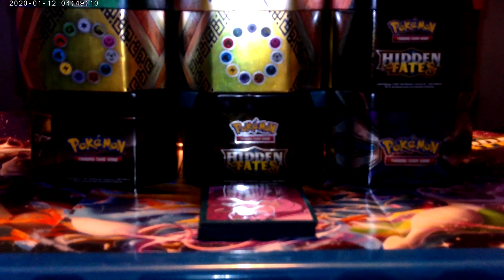Hi guys, welcome back to another video on Perry and Theo Nichols Pokemon and Other Stuff. Today in this video we're going to be showing our top 15 best pulls and best cards in our collection.